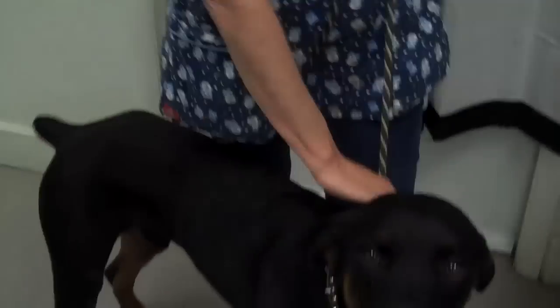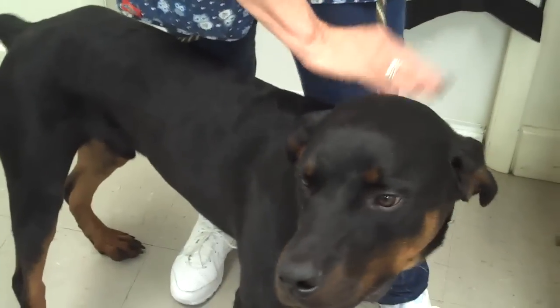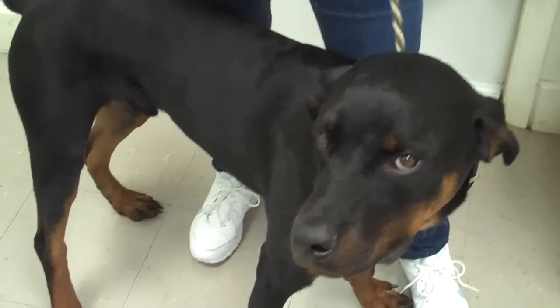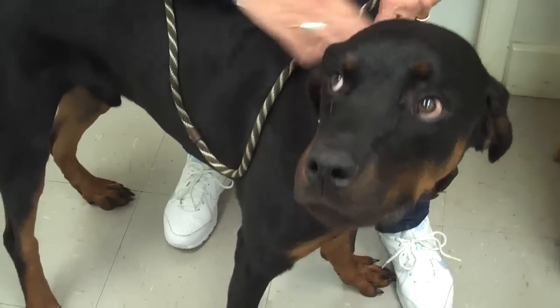Doc Positive here, leader of the pack at the Paws Veterinary Clinic. And we're here with Okimo. Okimo is a young male Rottweiler who has dietary indiscretion.